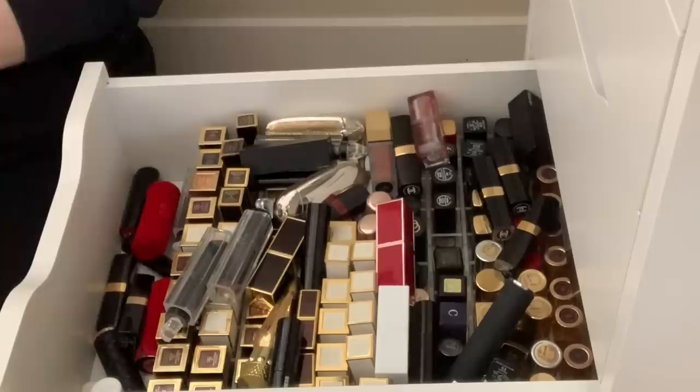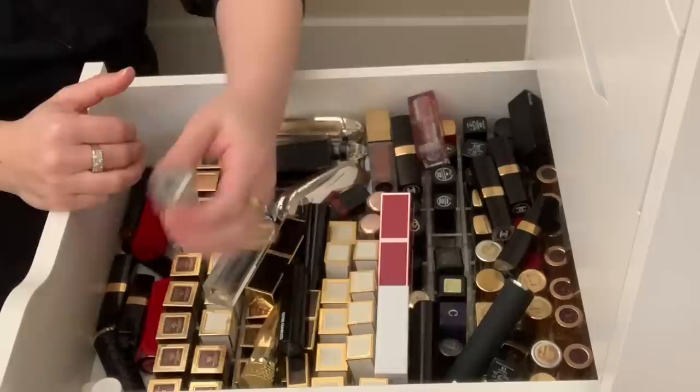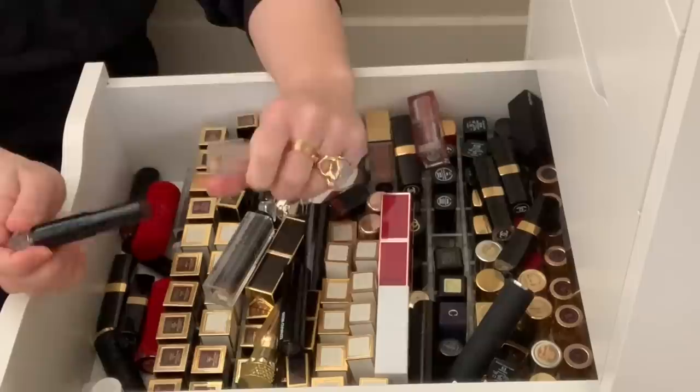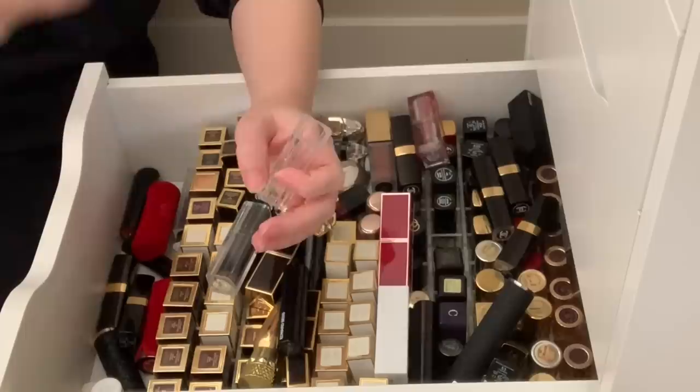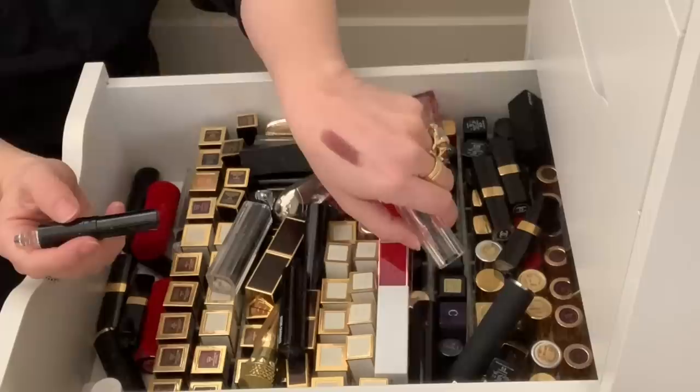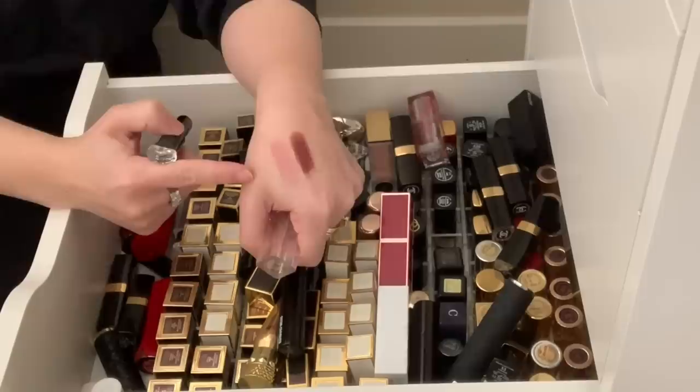I'm going to start by clearing off the top because I have a lot of lipsticks just laying on top, not in the organizer. I have a bunch of these Guerlain La Petite Robe Noire lipsticks and I love these — they're sheer and have a pretty heavy fragrance, but it's a fruity floral that doesn't bother me and there's no taste to it. This one still smells good and the pigmentation is still nice. This is color number 17, and this one is number 13 — so pretty. I got these last summer.